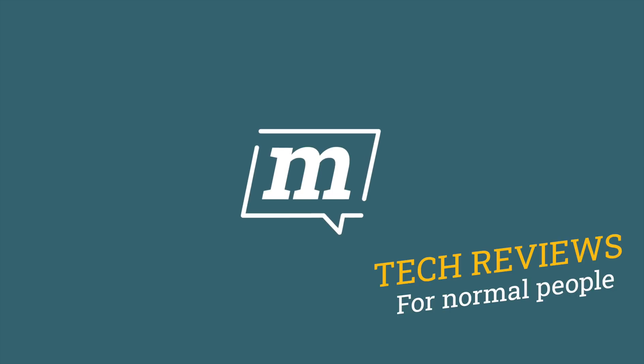It feels like the M1 chip has been around for ages now, so what's next? And more importantly, if you're waiting to buy a Mac at the moment, what should you do? Hello and welcome back to Markless Reviews — thank you for subscribing. If you haven't, the button is just down there.